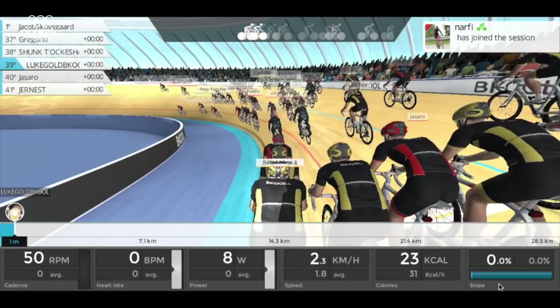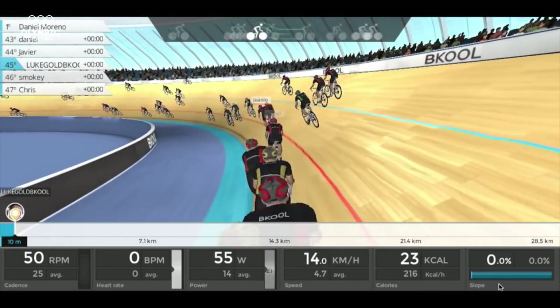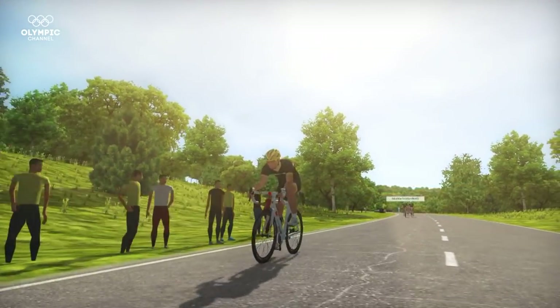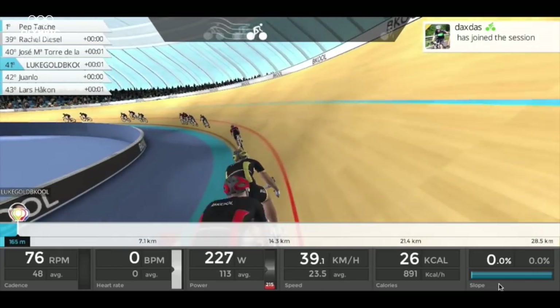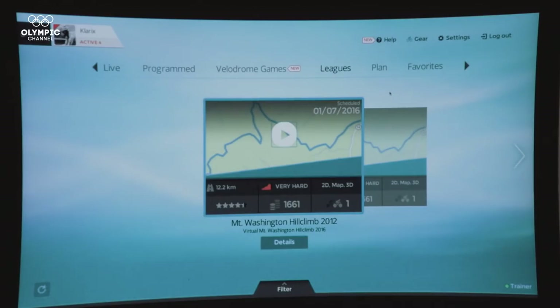Technology today is everywhere and it's a must. Indoor training no longer implies isolation. The simulator transforms training sessions into a social experience where you can compete with riders all over the world. The advantage of having the possibility of competing or connecting with others is motivation. The social part is the best of all because you can ride with your mates in a simulator doing the same route together and even see each other in 3D.